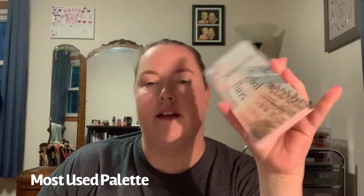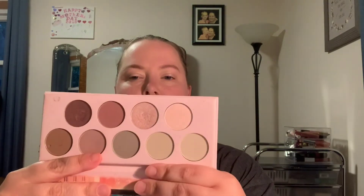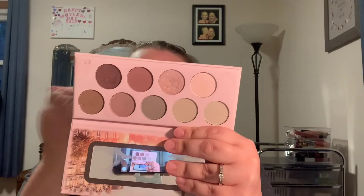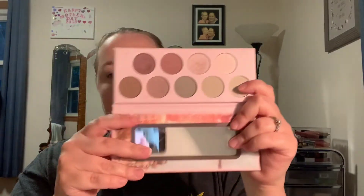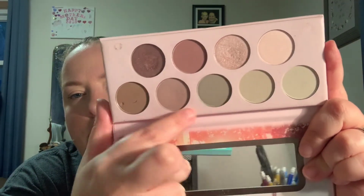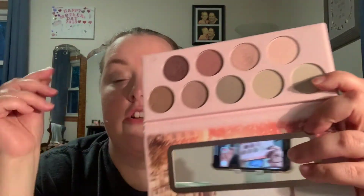Last but not least is the most used palette, and that would be my Essence Salute Paris palette. I don't know why I gravitate to this one so much, but I absolutely love it. The Paris palette is very light — it's got grays, pinks, and mauve-y tones. It's very romantic, with Paris and the Eiffel Tower on the front. If you can get close, you can see I've made quite a dent in a couple of shades. I use this palette when I'm in a hurry and just need to get something on my lids and go.